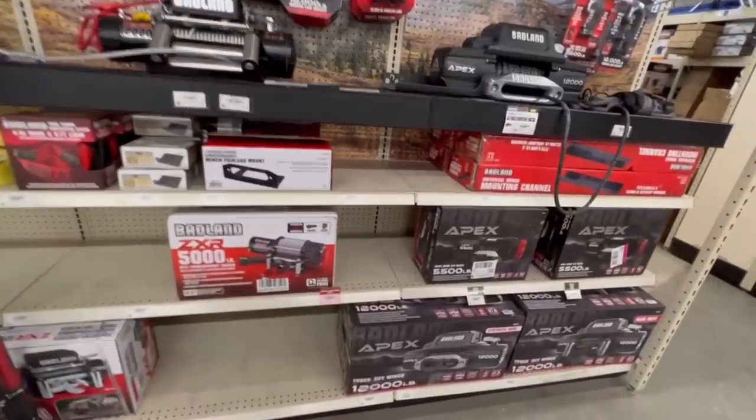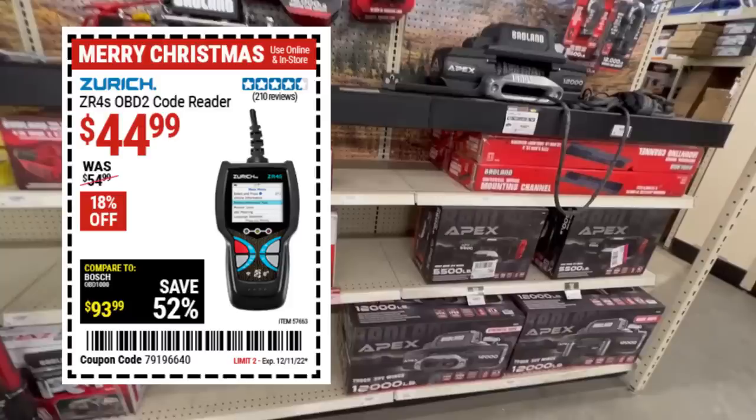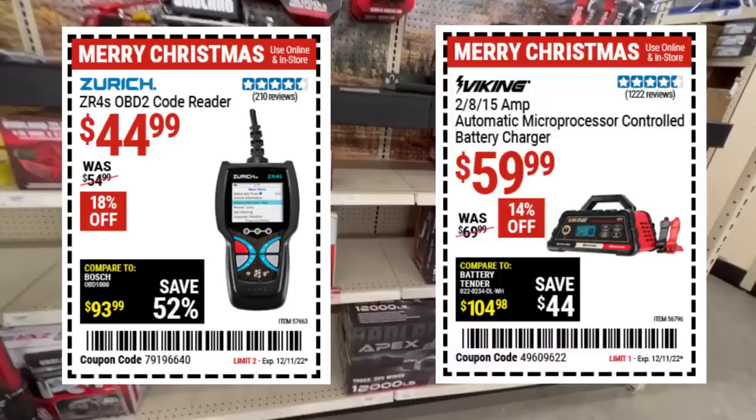Some other sale items to consider: the Zurich OBD2 code reader at $45 — a nice basic DIY-level code reader. The Viking 2815-amp microprocessor controller battery charger for $60 — I have it, it's decent, but I haven't touched it since I got my Topdon.